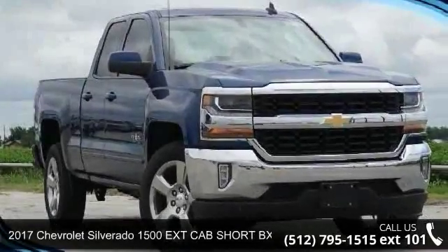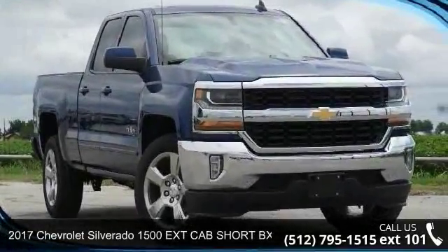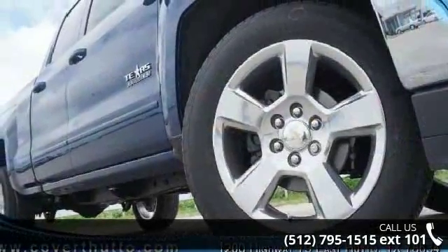Arrive in style with this 2017 Chevrolet Silverado 1500. This may be the set of wheels you've been looking for.